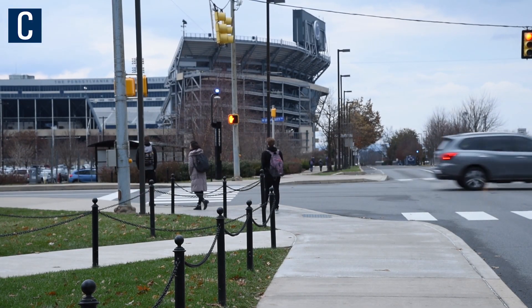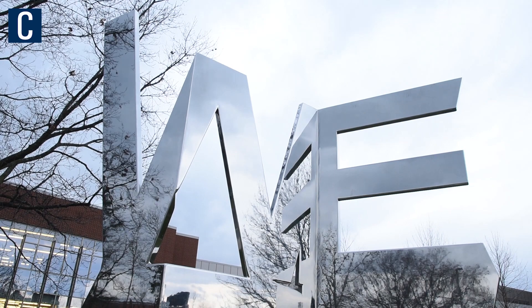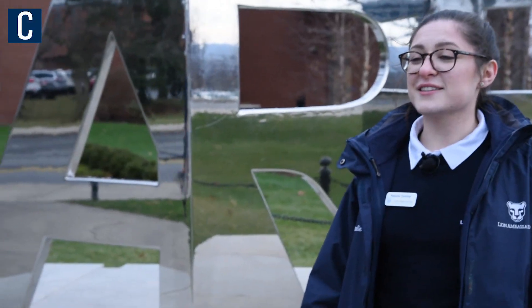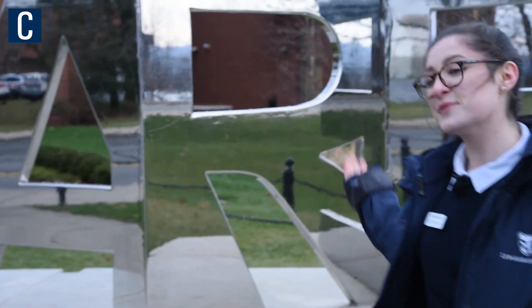For me, the class gift is a tradition that's deeply rooted in Penn State history. It's what links former classes at Penn State to future classes at Penn State. The class gift of 2013 was this 'We Are' statue.